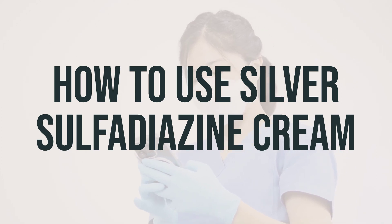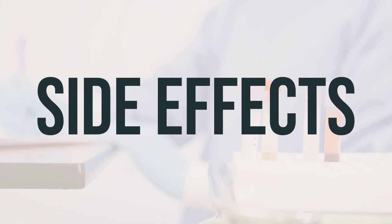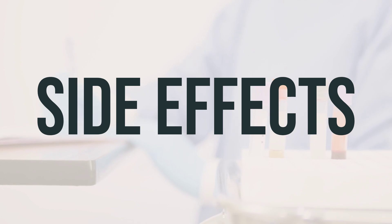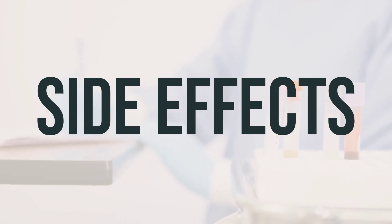If your condition lasts or gets worse, be sure to tell your doctor. Some common side effects of using silver sulfadiazine cream include pain, burning, or itching of the treated skin.